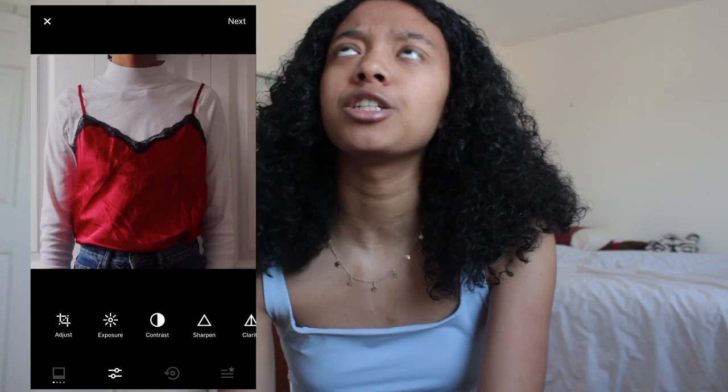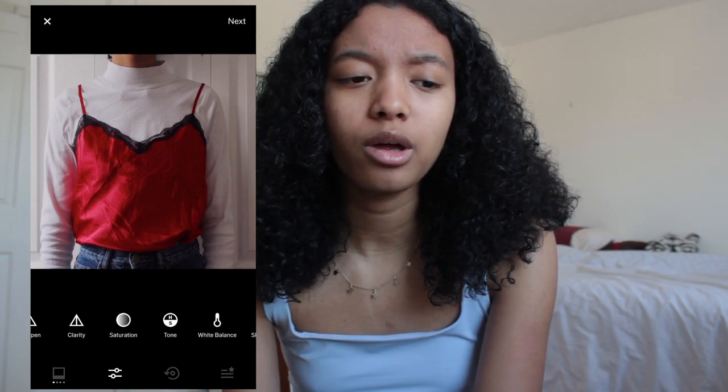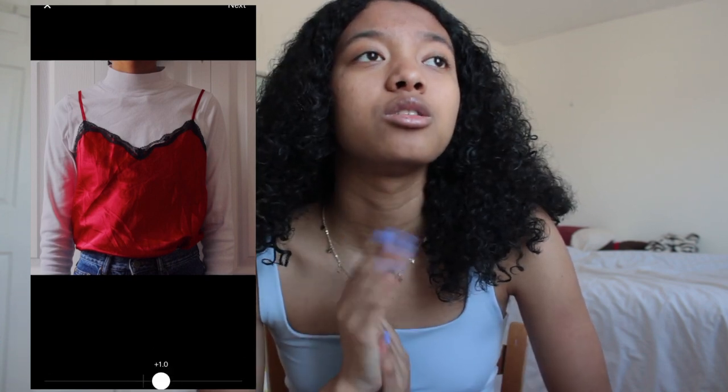For pictures, I like to edit them. I just go into VSCO and do something super quick. I don't add a filter because I don't want to change the actual colors of the item, but turning up the brightness a little bit and adjusting the shadows and composition helps to brighten up the shirt or pants or whatever I'm selling. I also use VSCO to crop, because Depop has square pictures so you need to make sure your pictures are squares.